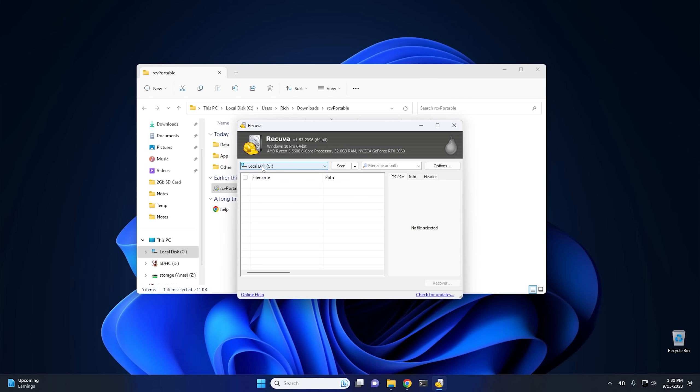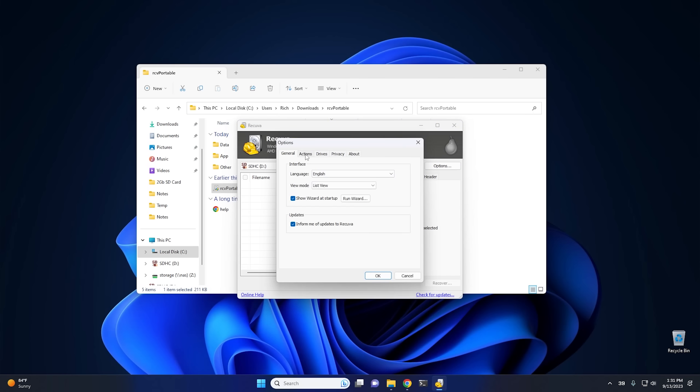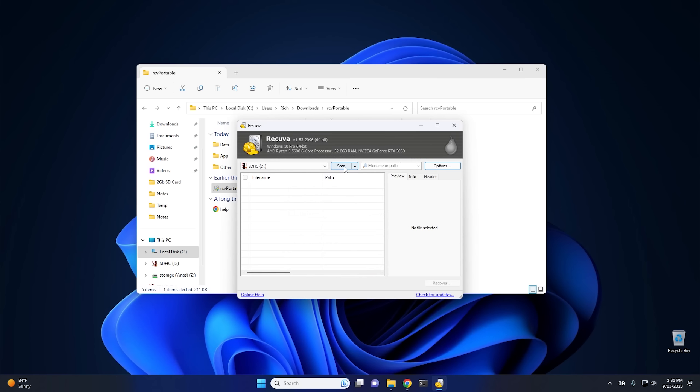In order to recover this, we need to go back to our program and run the RCV portable to launch Recuva. I would go ahead and cancel the wizard — we don't need the wizard, just get to the program itself. The way we want to do this is first click on the drive we want to recover from. By default it's set to drive C, but we want D, which is our SD card. Don't push scan yet — we want to go into options. There's one option I highly recommend: go into actions and hit 'restore file structure.' This is so that if you're restoring a lot of different files and folders, you don't want them all thrown into the same directory. So go ahead and hit OK, then push the scan button and it'll go ahead and scan the drive. It really didn't take that long — it scanned and gave us a bunch of files that it found.